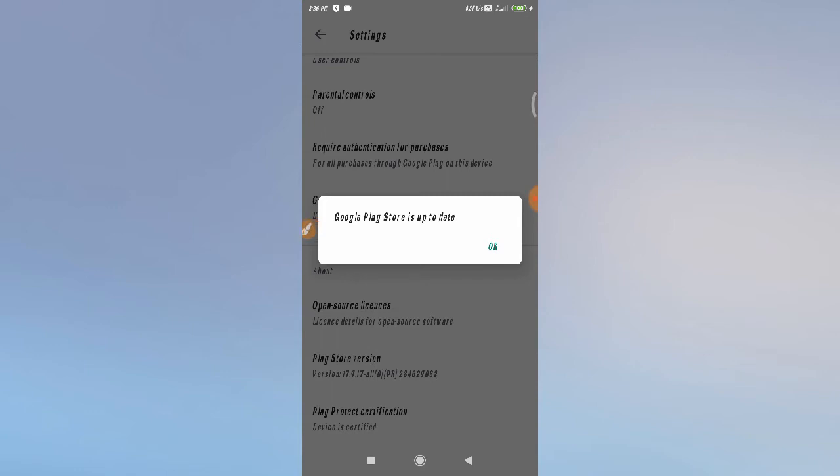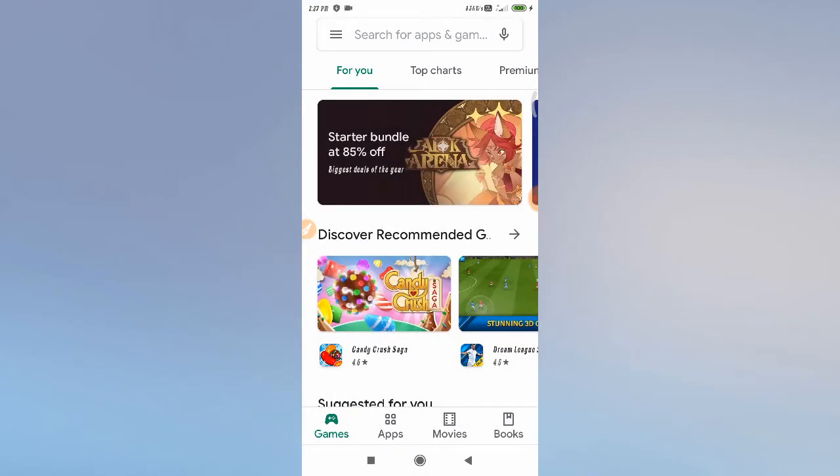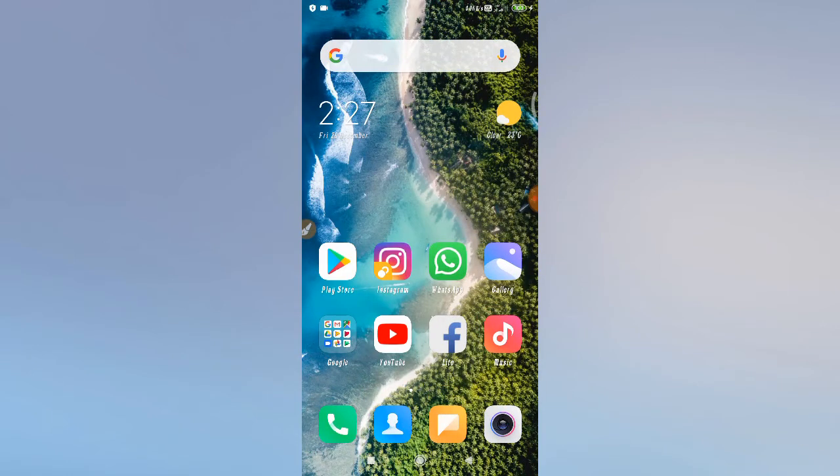As you can see, the Play Store is already up to date, so I don't need to update. But if an update is available on your phone, you have to update your Play Store. After updating, try to download something and see whether your problem is fixed or not. If not, follow the next step.